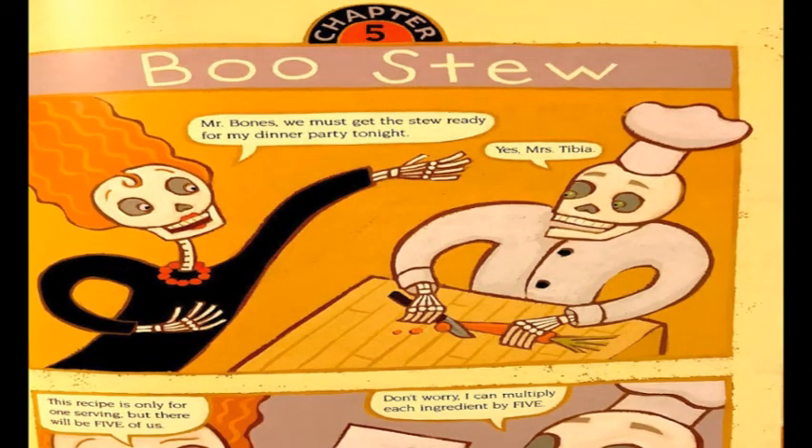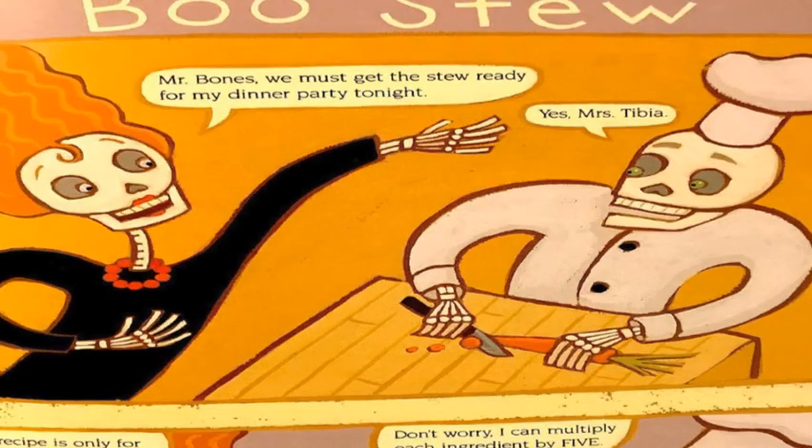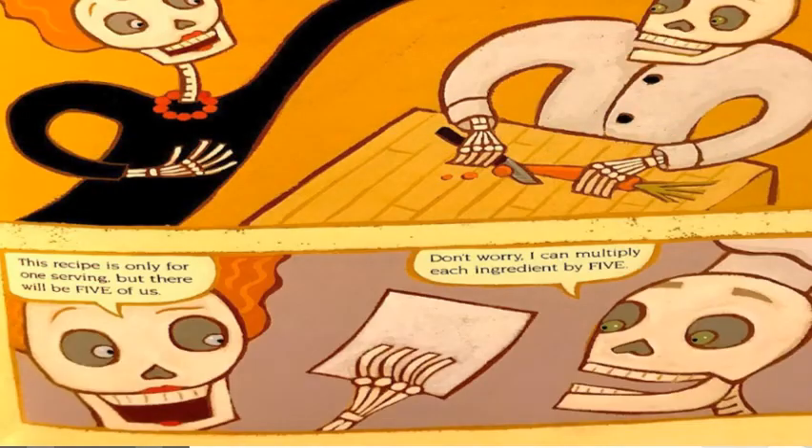Chapter Five: Boo Stew. Oh, Mr. Bones, we must get the stew ready for my dinner party tonight. Yes, Miss Tibia. This recipe is only for one serving, but there will be five of us. Don't worry — I can multiply each ingredient by five.